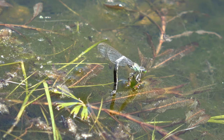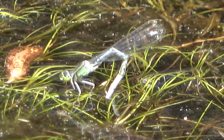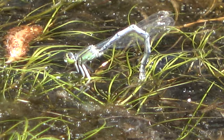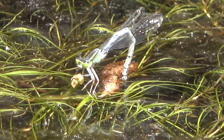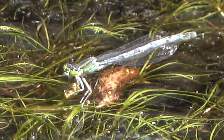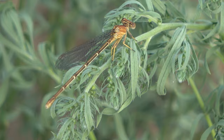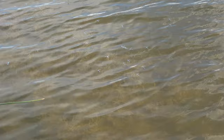This dragonfly is dipping its tail into the water. You might ask why it is doing that, and the answer is it is laying eggs on the vegetation. Here is a brown double-striped bluet. These dragonflies are the most common dragonflies that I have seen, and are usually found in groups.